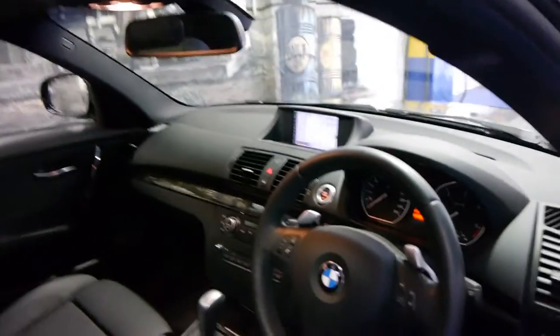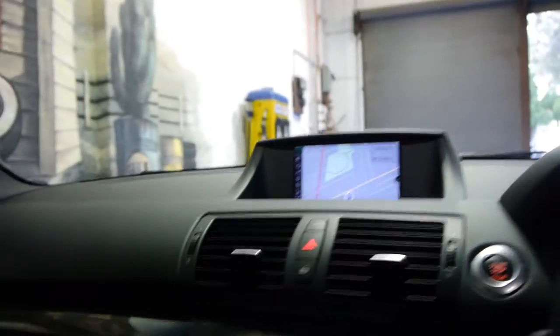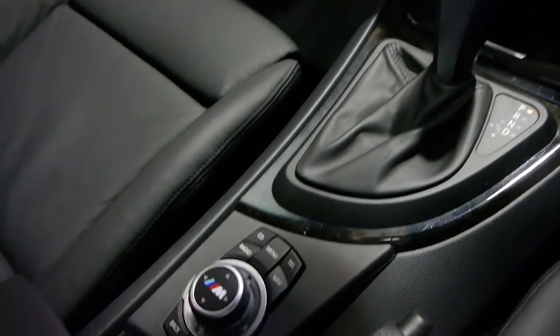This car has navigation, Bluetooth, two remote keys, and has only done 56,000 kilometres. It has a full service history and is serviced right up to date. You even get the motorsport iDrive.